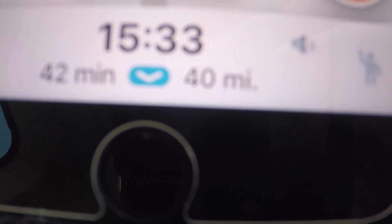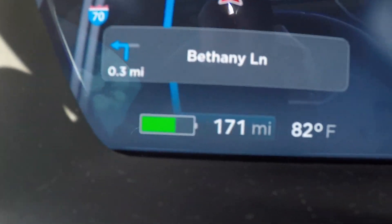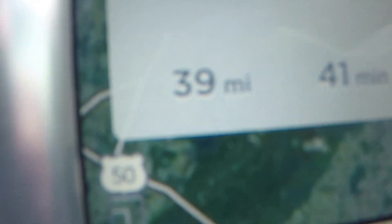Somehow, even in this heat, I've put some miles back on the car. We're at 171 miles and have 40 miles to go — about 42 minutes. I don't know my aunt's exact address, I just know how to get there, so I'm estimating it's about 40 miles. We're at 171 miles, so we should get there with around 130 miles remaining. That's the mental math — let's head out.